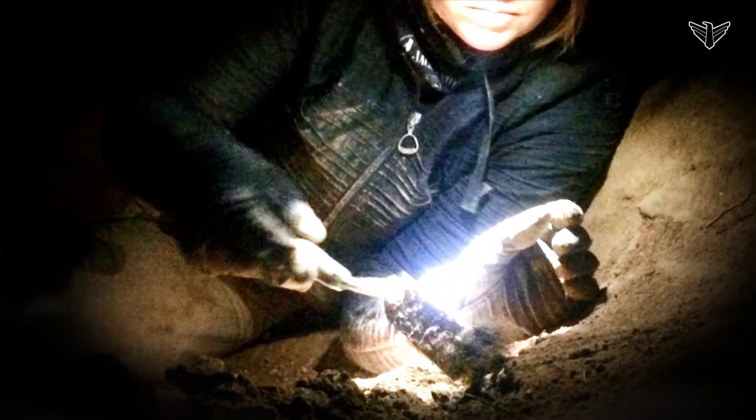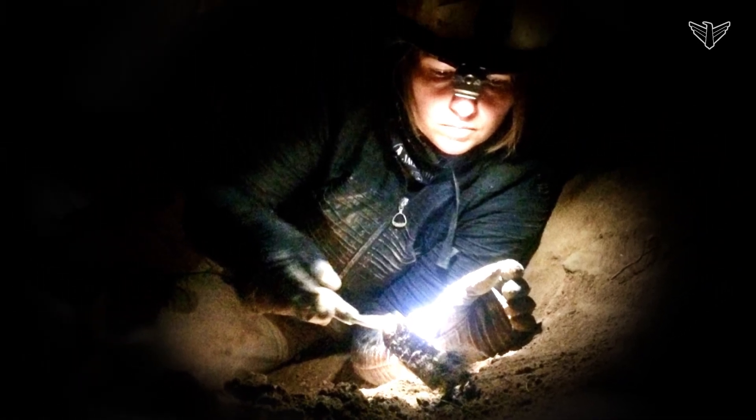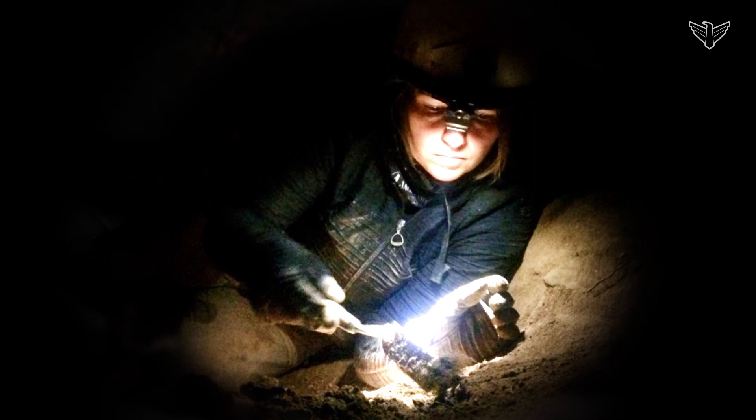You never know what you're going to find, so it's kind of fun to peer through it. But realize we're going through tens of thousands of bones, and we have one person sorting all that bone. One bag that is down to about this size of sediment will take about 40 hours to sort the bone from.